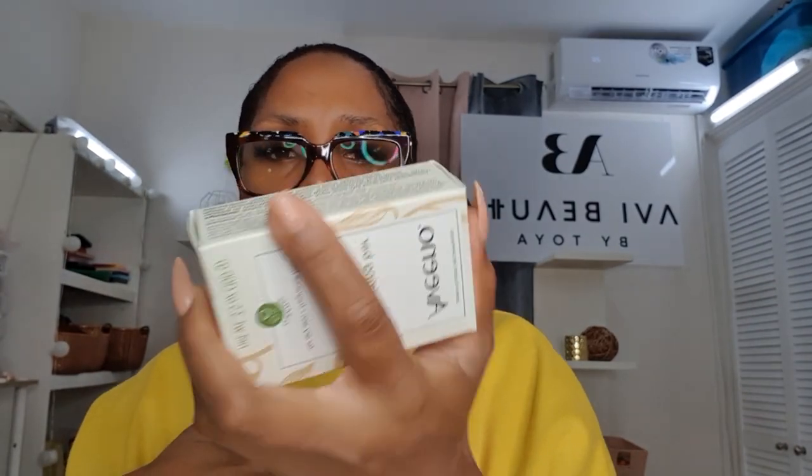Next we have the Moisturizing Oat Bar, which you can use on your body. Now I'm a body wash girl because I have eczema — my skin feels very itchy after I shower, especially with hot water. I like my showers extremely hot to feel like I've properly cleaned up. I would probably use this body bar at night before I go to bed, since I always take a shower before getting into my sheets.